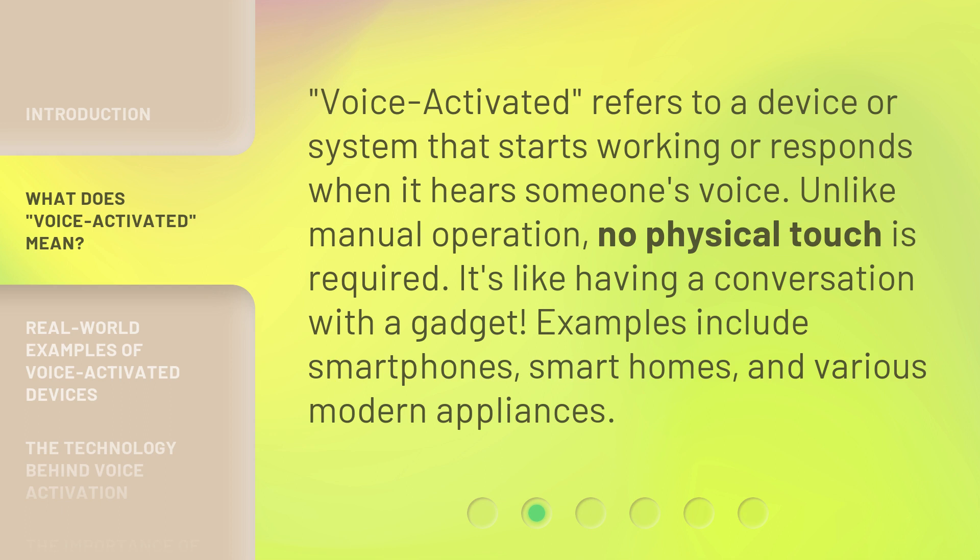Voice Activated refers to a device or system that starts working or responds when it hears someone's voice. Unlike manual operation, no physical touch is required. It's like having a conversation with a gadget.